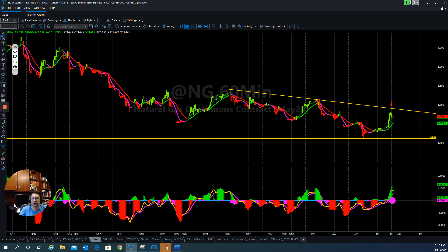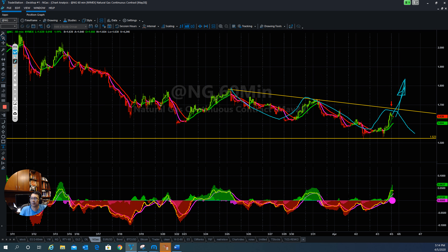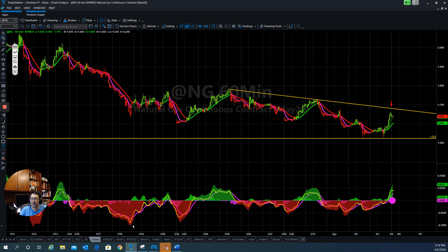Natural gas is trying to bounce back up from support here, but there is resistance overhead. Unless they are able to push through this resistance, they will continue to go to the downside. But if they break that level, that would be the first sign that natural gas has bottomed out and will push back up. Let's see how far they go.